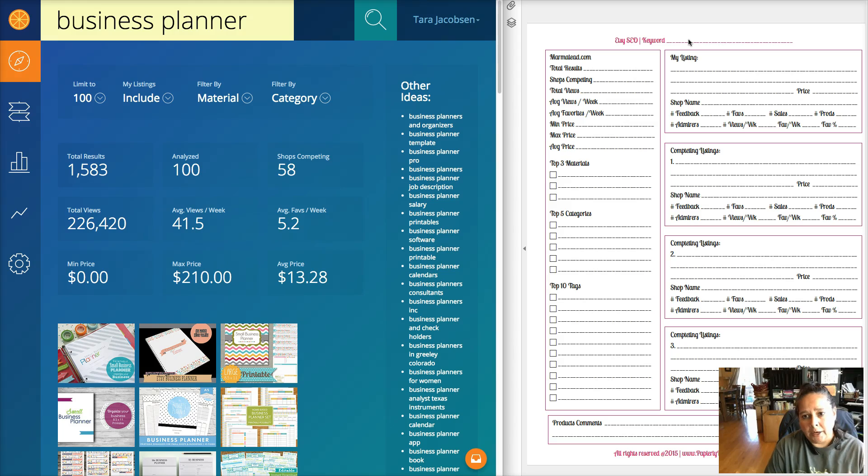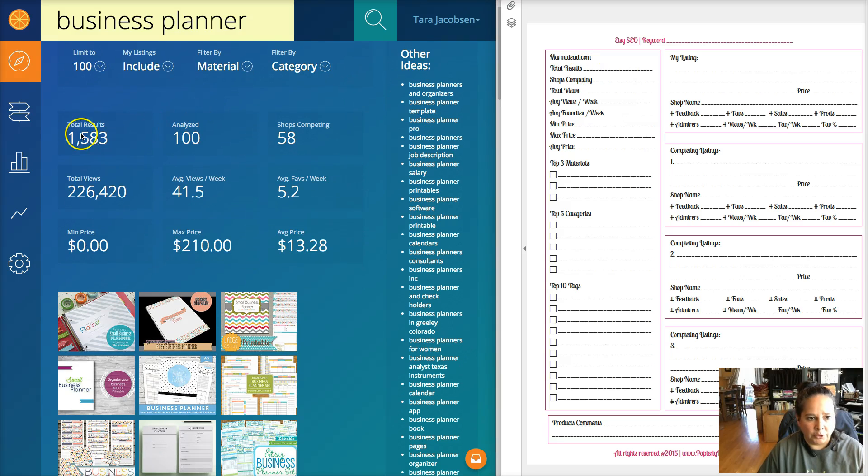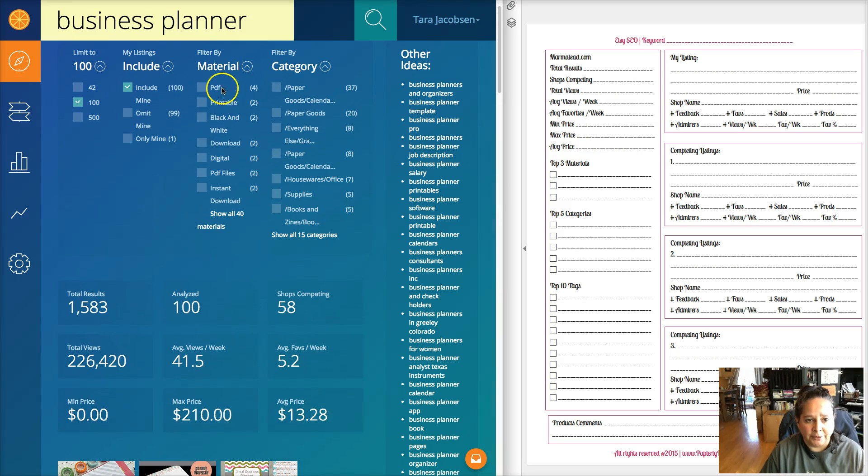I have one worksheet for business planner, one for business calendar, and one I'm working on right now for Etsy SEO because I have this form I'm selling on Etsy. To start, you're just going to go with the total results - total results are 1,583. That goes right there. Shops competing: 58. Total views: 226,000 views per week. You're just going to fill those in right here.